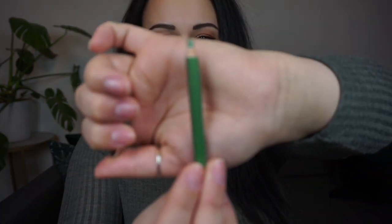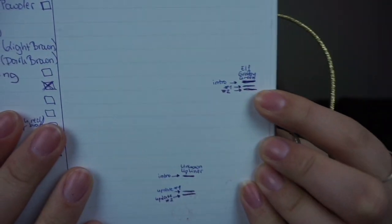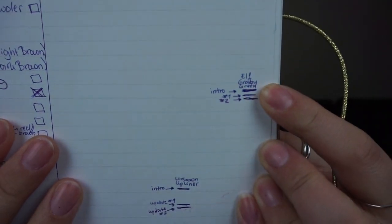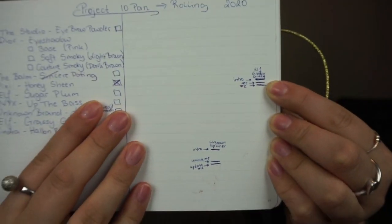The other pencil I have in this project is my ELF grassy green eyeliner. I do have a bit to go with this one — I've used it a few times since the last update but not enough to show massive progress. This is slow and steady progress for me. I still have a long way to go with this one unfortunately.